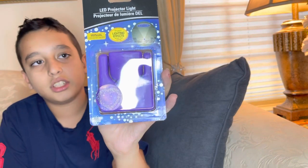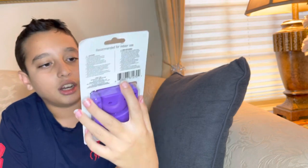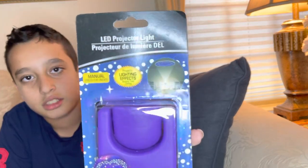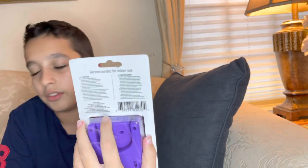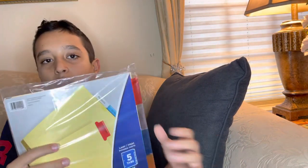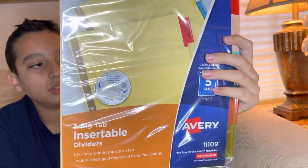Now we have an LED projector light. This is for my little brother to put in his room. You can put any image and it projects up onto the ceiling, as you can see in the image. It's recommended for indoor use.